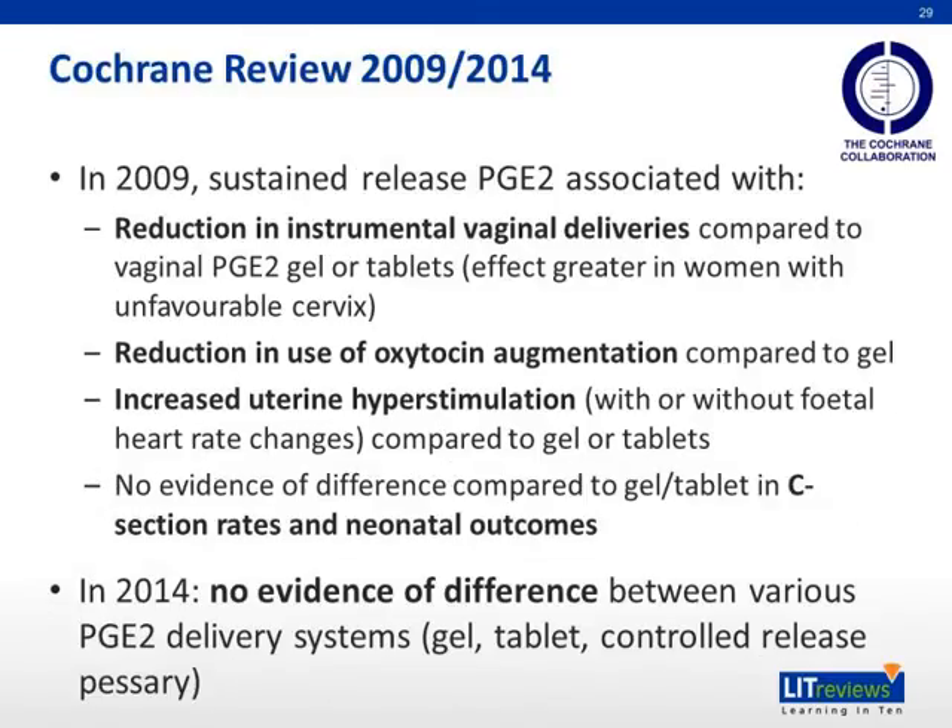Finally, according to the Cochrane review in 2009, sustained release PGE2 insert is associated with: firstly, a reduction in instrumental vaginal deliveries compared to vaginal PGE2 gel or tablets, with the effect being greater in women with unfavorable cervix; secondly, a reduction in use of oxytocin augmentation compared to the gel; and finally, increased uterine hyperstimulation with or without fetal heart rate changes compared to gel or tablets. There is no evidence of difference between sustained release PGE2 inserts and gel or tablets in cesarean section rates and neonatal outcomes. In the 2014 Cochrane review, there is no evidence of difference between the various PGE2 delivery systems, whether gel, tablet, or controlled release pessary.